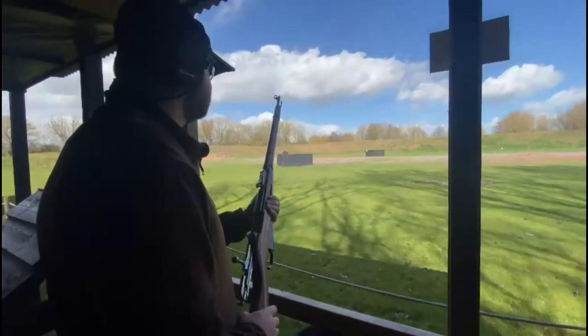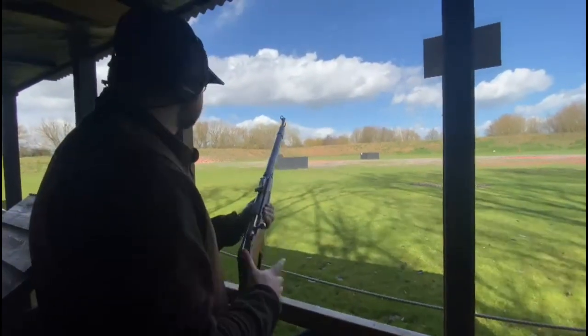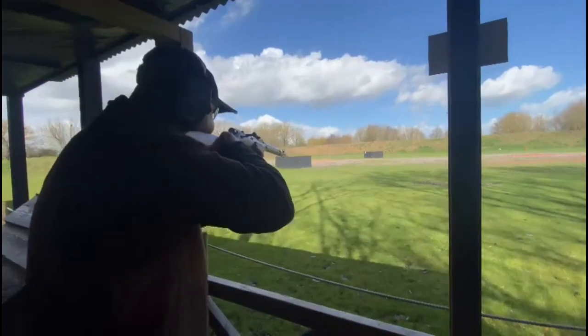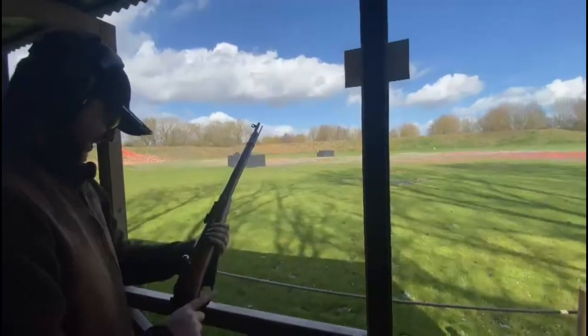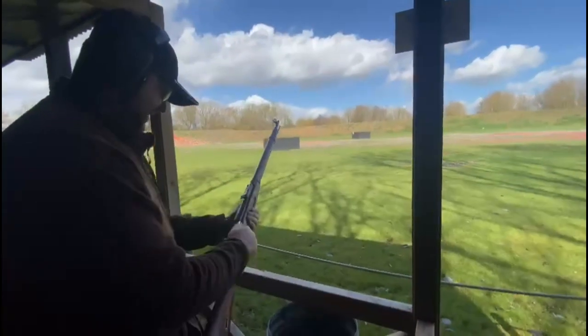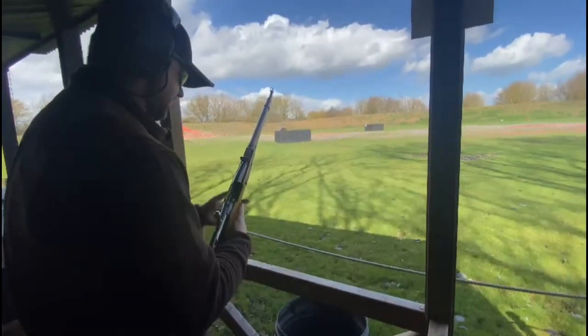So when Tom is ready, we will smash some clays. We're going to hit a rabbit, Gaz, I reckon. Pull. That is awesome — first one hit, Gaz.